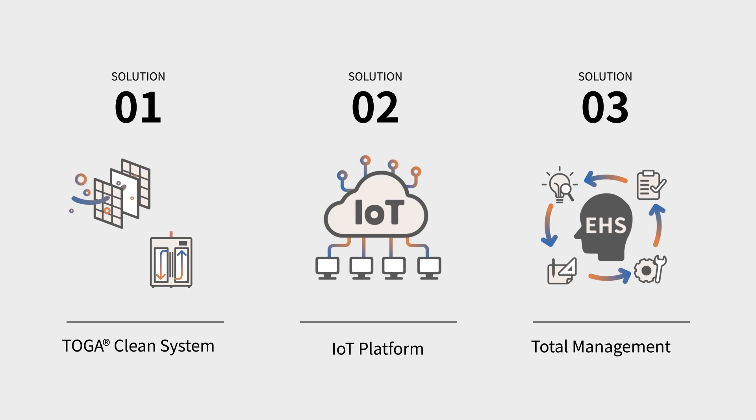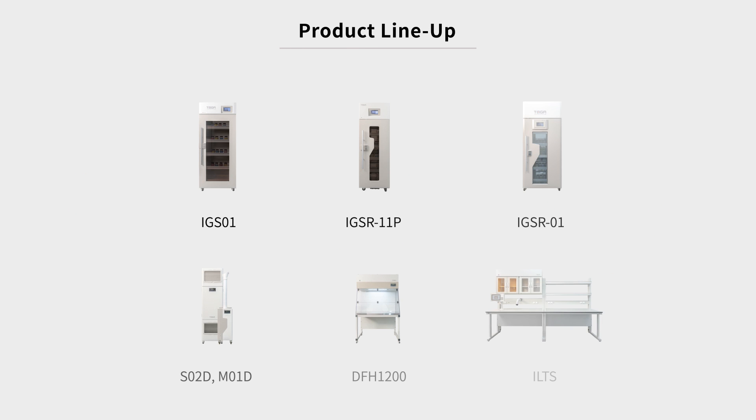All of our products are designed and developed from the ground up to keep researchers safe and healthy, protect the environment, and to provide a pleasant work environment.